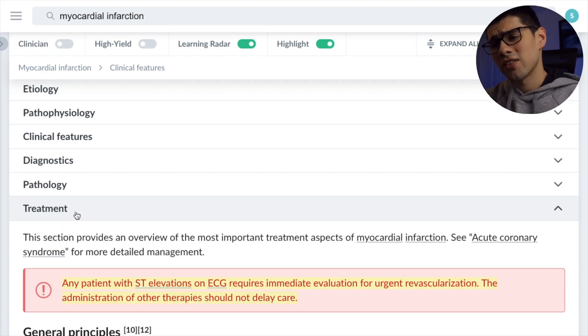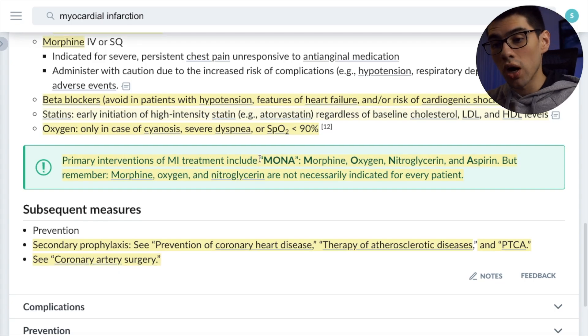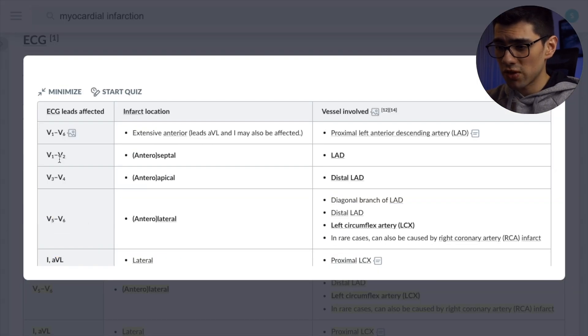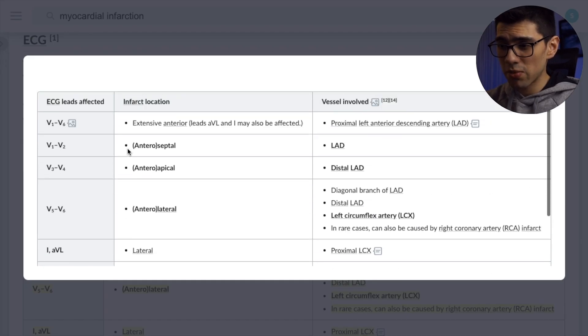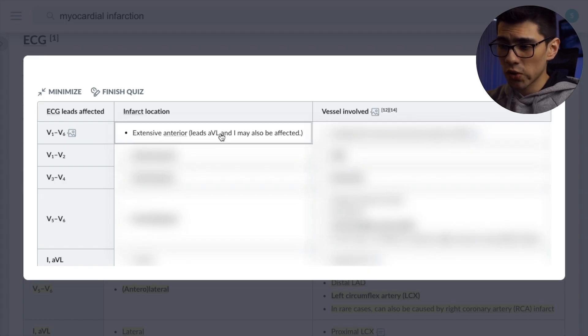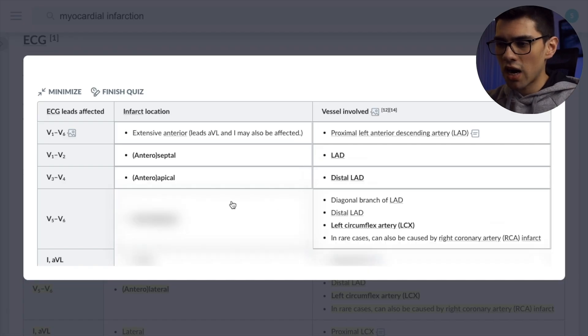And as if that weren't enough, the library has all of these small features that make it so awesome. For example, every now and then they throw at you some mnemonics that are great. Additionally, they have specific tools — for example, if you review some table and you want to test yourself to see if you actually memorized the content, you can hide that content to see if you actually remember everything once the specific hints are hidden.